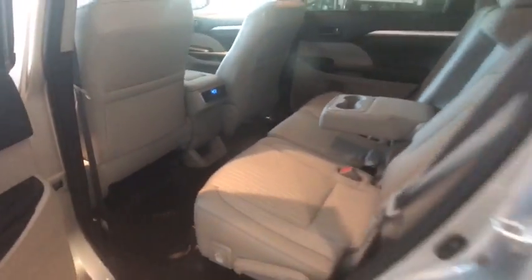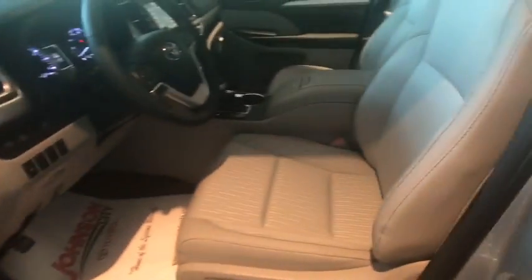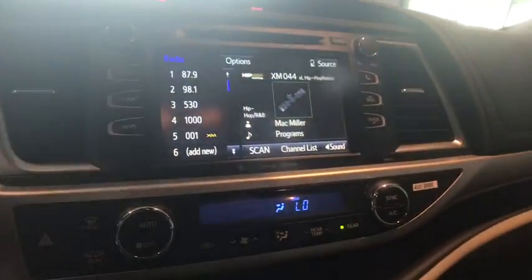Here are some of this vehicle's great options: traction control, power liftgate, dual airbags, alloy wheels, power steering, four-wheel disc brakes, electronic stability control, CD player.